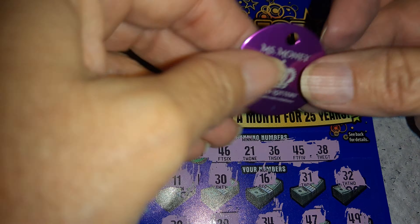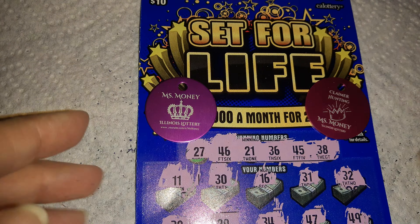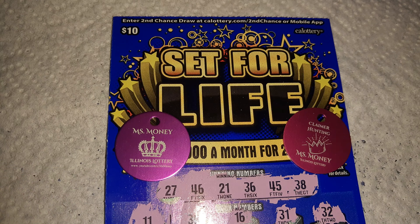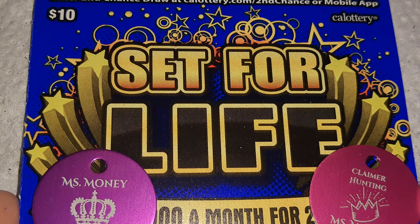Thank you for watching. This is the reversibles from the machine, so we'll see what's up.